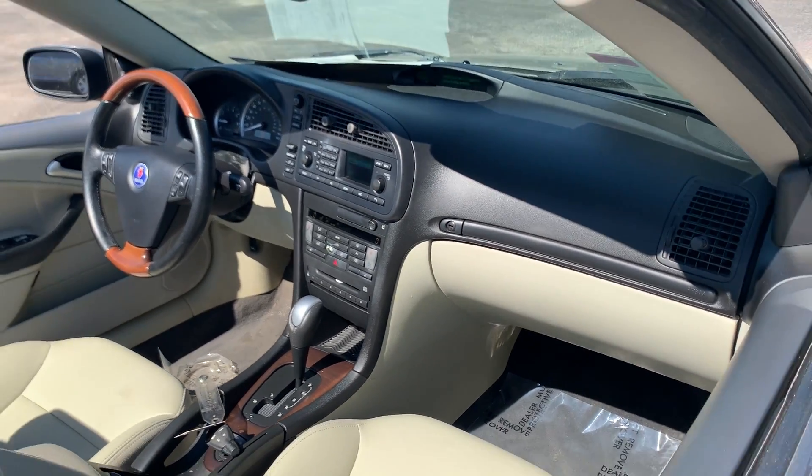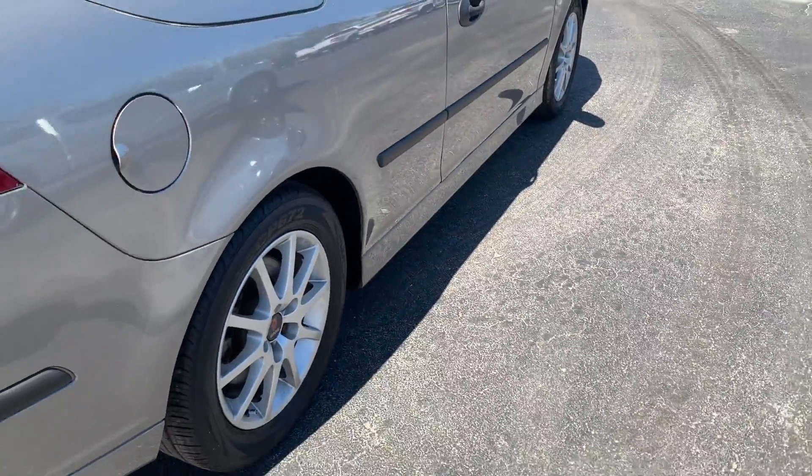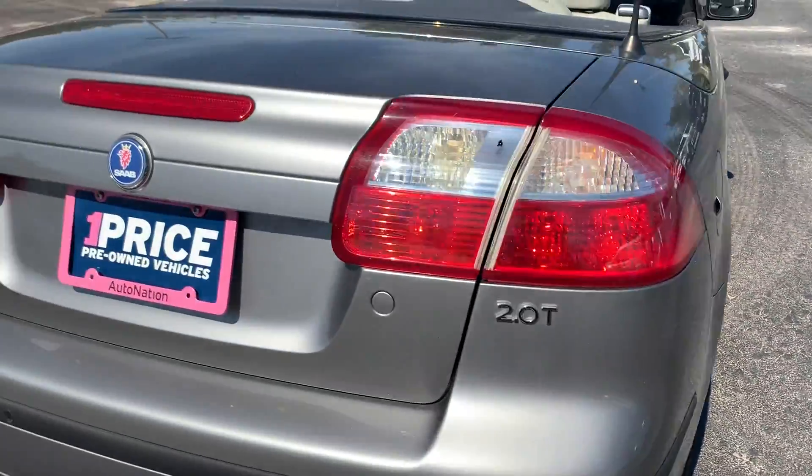Power passenger seat, aluminum wheels, backup sensors.